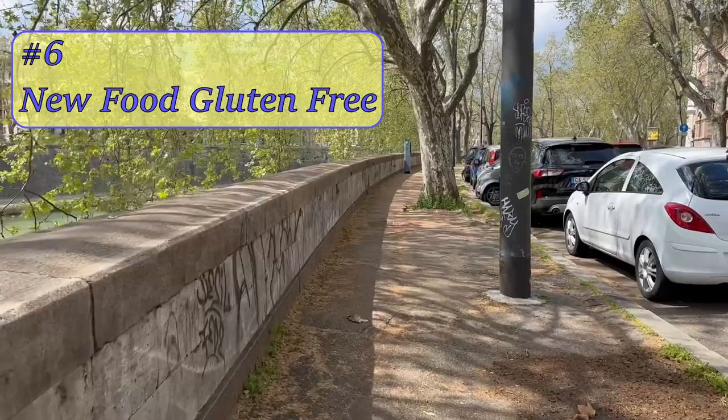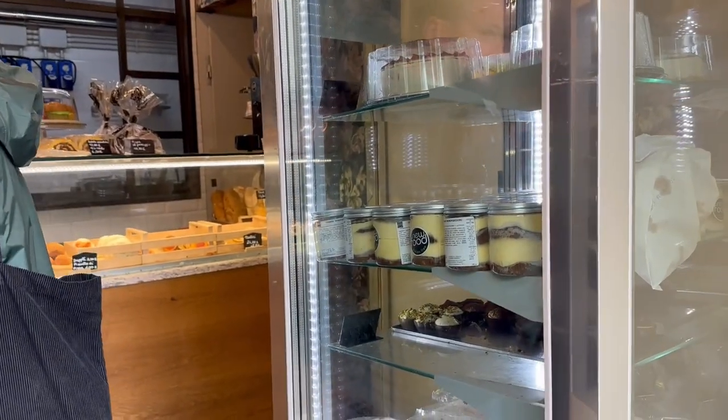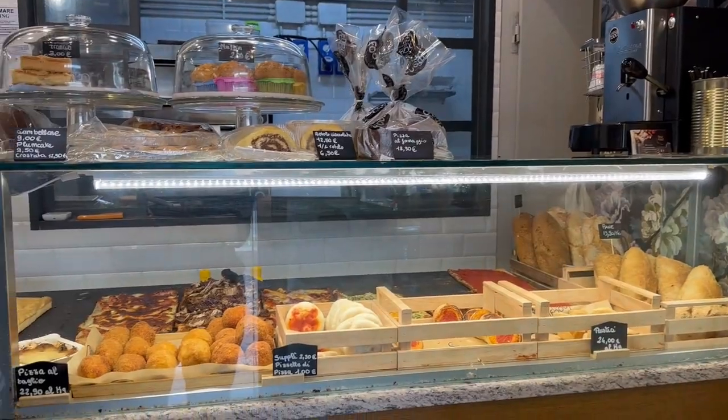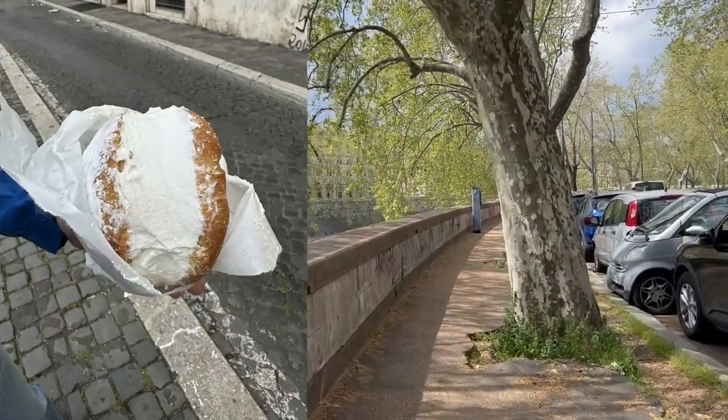Number six: New Food Gluten-Free. This store is 100% gluten-free. They have a number of locations around the city, including the central station Termini and Piazza Navona.